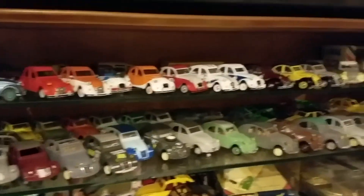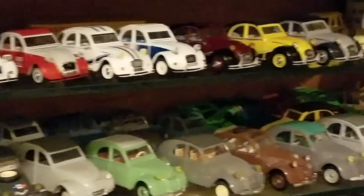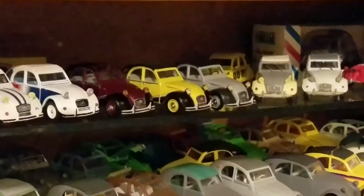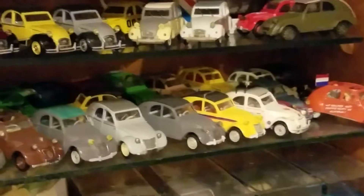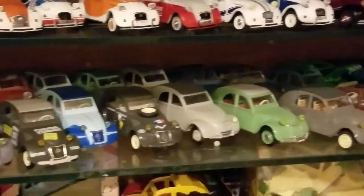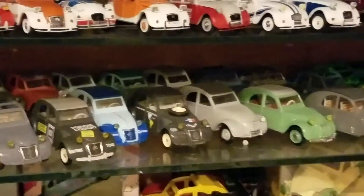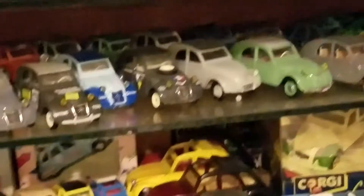I believe that these are all definitely foreign, and I believe they're all 2CVs of various sizes. I'm probably not getting all of them, but I'm doing the best I can. And then on the next shelf, that one there — I think that is the model of one that crossed a desert or something.